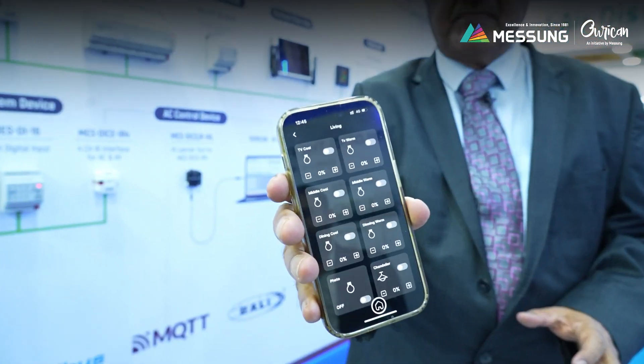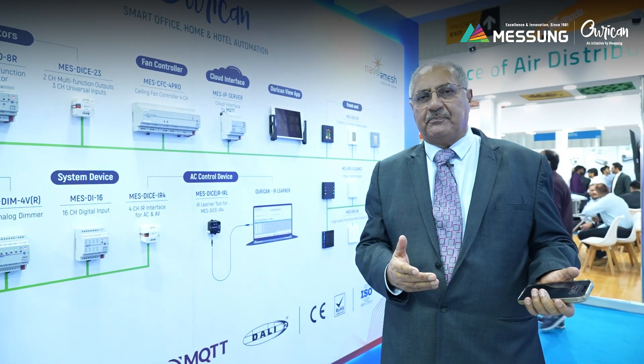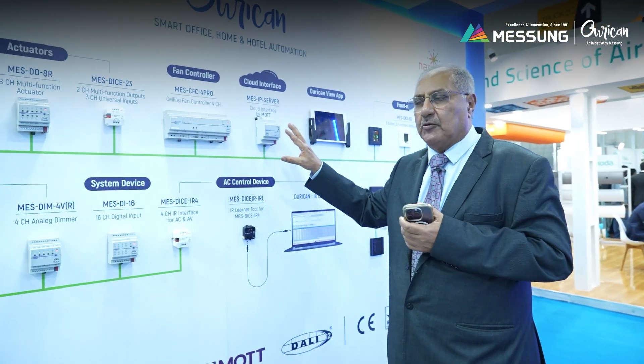If I press any one of the rooms, I can get into a sub-module like this. So you can connect to your air conditioning, RGB lighting, human-centric lighting, all through the mobile app. This is one of the important developments that we have done.